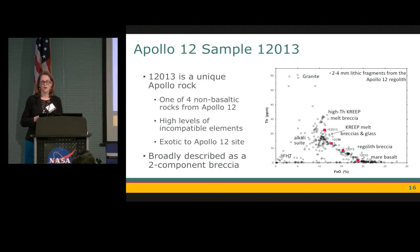Let's take a look at what a granite might actually look like in a sample. We're going to use Apollo 12 sample 12013, quite a unique rock. Plotted against all the 2-4 millimeter lithic fragments from the Apollo 12 regolith, which should represent the site as a whole, 12013 sits at the top — it's one of four non-basaltic rocks from Apollo 12. It was immediately noted when brought back to Earth for its high levels of incompatible elements. KREEP was first discovered at Apollo 12. We know 12013 to be exotic to the Apollo 12 site — it's not entirely clear where it comes from. It's been broadly described as a two-component breccia: a gray breccia and a black breccia, a dark and a light component.